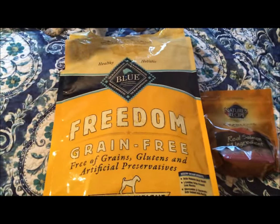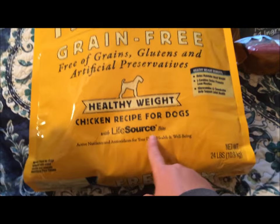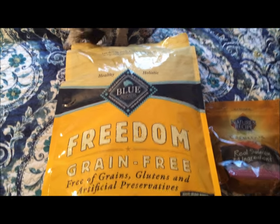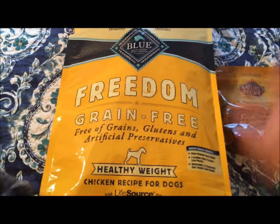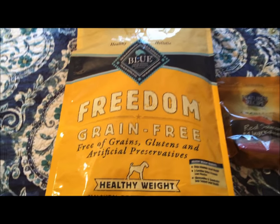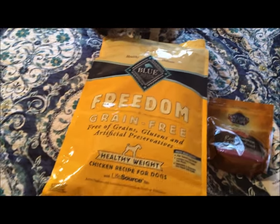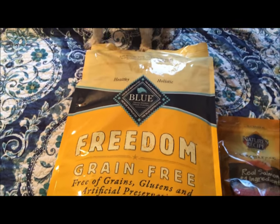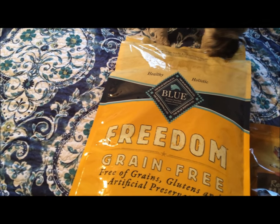I'm changing their dog food — not the brand — but I'm switching to grain free. It's still the healthy weight formula chicken recipe. The other one I got was in a bright blue bag; this one's in a bright yellow bag. Hold on, someone's at the door. Anyway, I'm giving them grain free.